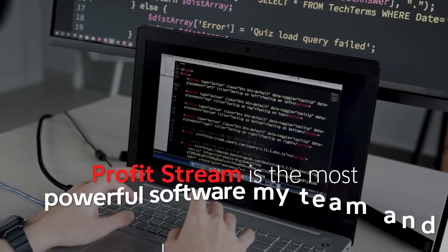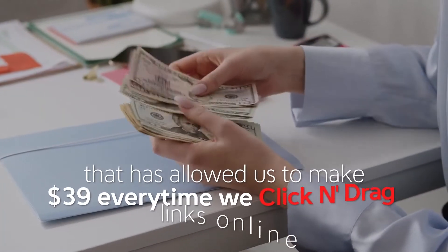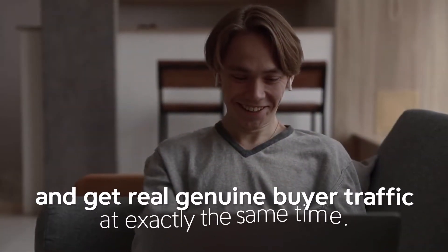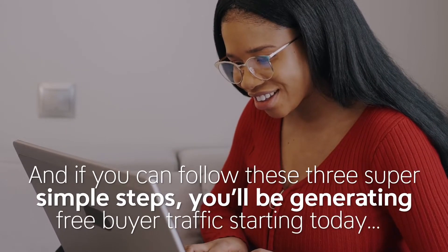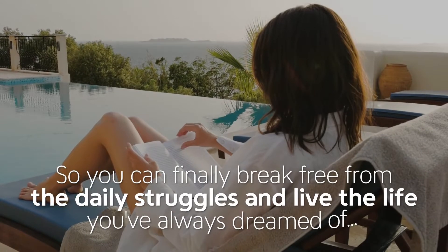ProfitStream is the most powerful software my team and I have ever created — it has allowed us to make $39 every time we click and drag links online and get real genuine buyer traffic at exactly the same time. And if you follow these three super simple steps, you'll be generating free buyer traffic starting today, so you can finally break free from the daily struggles and live the life you've always dreamed of.